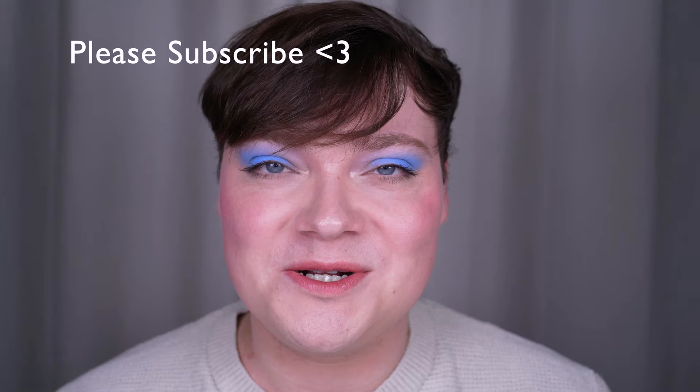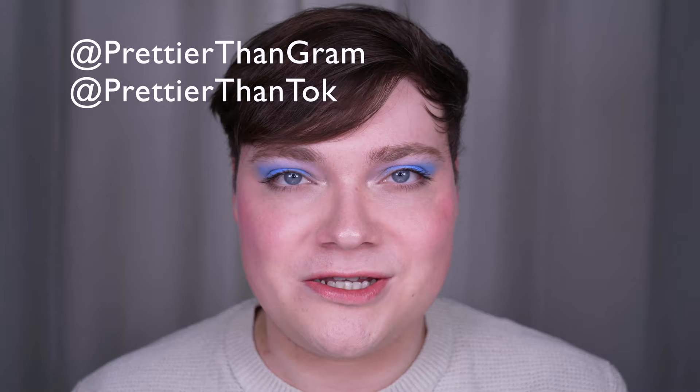I think that's all for today. Make sure to like, comment, and subscribe and ring the bell to be notified every time I upload a new video. Follow my Instagram, prettier than Graham, and my TikTok, prettier than talk. Okay, goodbye.